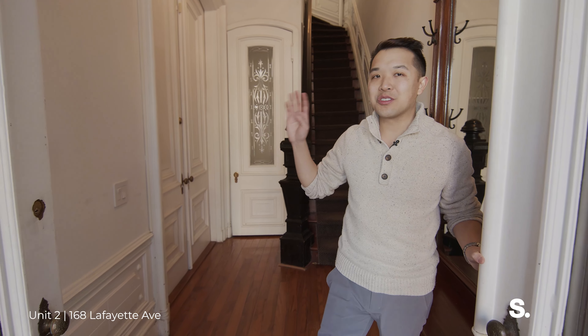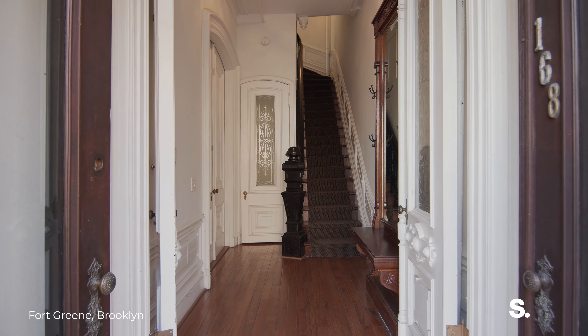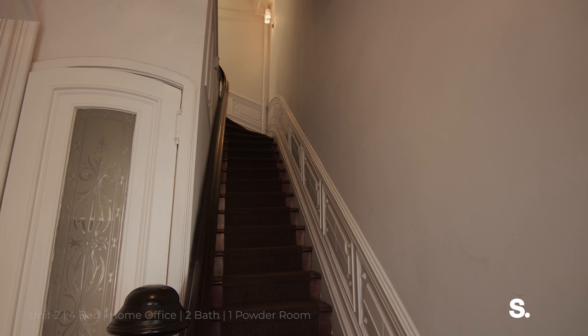So this is unit two, the upper triplex — four bedrooms, two full bathrooms and a powder room. Right where we enter here is all private landings. This door will remain closed for the bottom unit, and then all this hallway, this entry, all private to this unit.